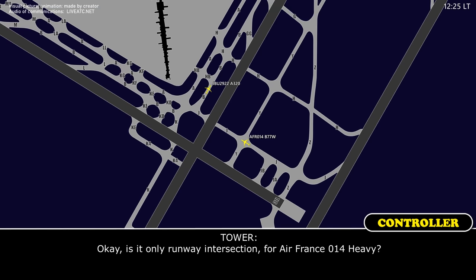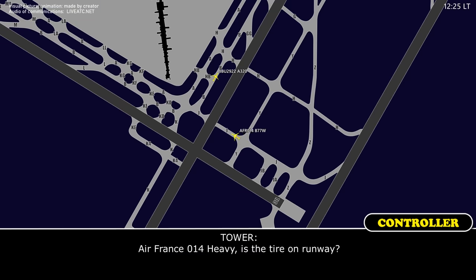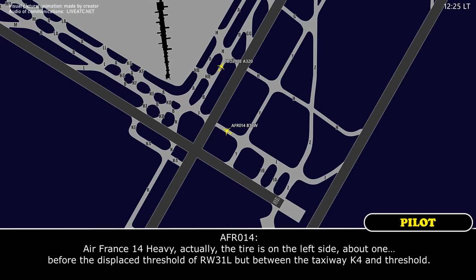Is it on the runway intersection, Air France 014 Heavy? Say again. Air France 014 Heavy, is the tire on the runway? No, it's not on the runway, it's between the two 31 runways. Actually, the tire is on the left side, about 100 feet before the displaced threshold of runway 31 left, but between taxiway 04 and the threshold.